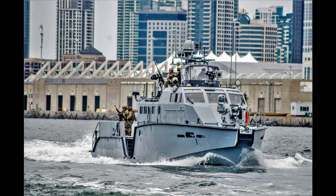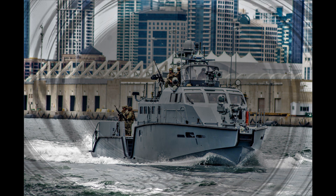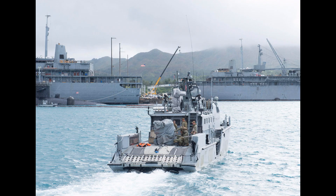The Mark VI patrol boats were widely used during World War II and the Korean War for various tasks such as patrolling coasts, transporting personnel, and providing fire support for troops ashore. They have also been used by militaries around the world for search and rescue operations, coastal defense, and anti-piracy operations.